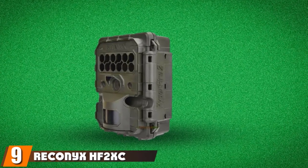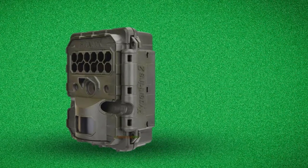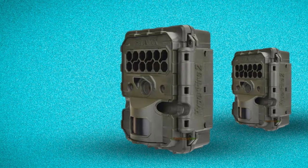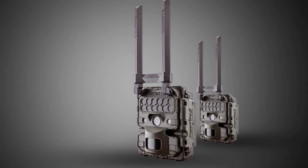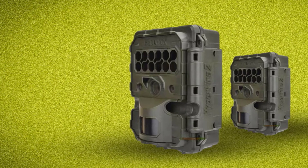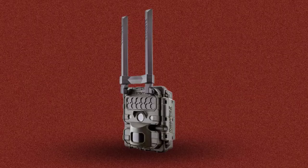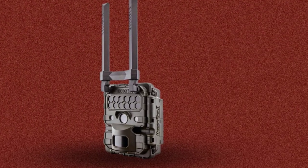Next at number 9, we have the Reconyx HF2XC. Reconyx is an American brand that manufactures equipment used in professional research and law enforcement, and has come to be associated with reliability and performance. The Reconyx HF2XC Hyperfire 2 Cellular Covert IR Camera is no exception. On paper its specs aren't particularly special, with a 3MP camera sensor and 720p video recording. It does do well in the stuff that matters, with a 0.2-second trigger speed, 100-foot detection range, and up to 150-foot illumination range. It's let down slightly by its companion app, Reconyx Connect, which lacks the polish or advanced features found in other cameras — though it still allows you to download photos and adjust the camera's settings remotely. Where it truly shines is in its tank-like construction and generous 5-year product warranty.